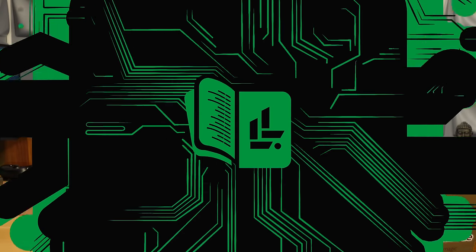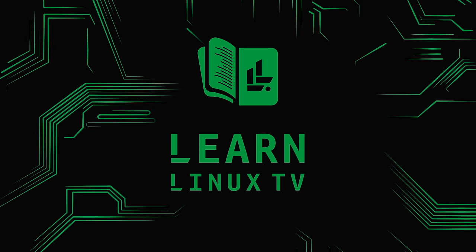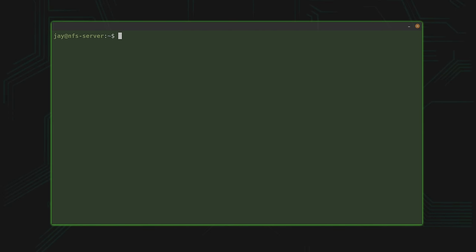I'm very excited to set up an NFS server, so let's get started. What you're seeing right now is a screen capture from my notebook — I have a terminal with an SSH connection to an Ubuntu server instance. You'll need two servers: one for the NFS server itself and the other as an NFS client.